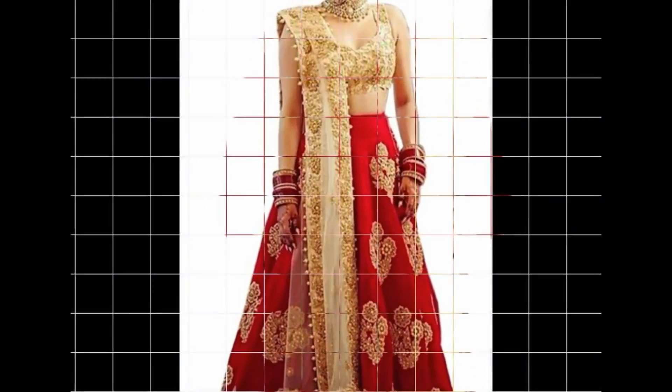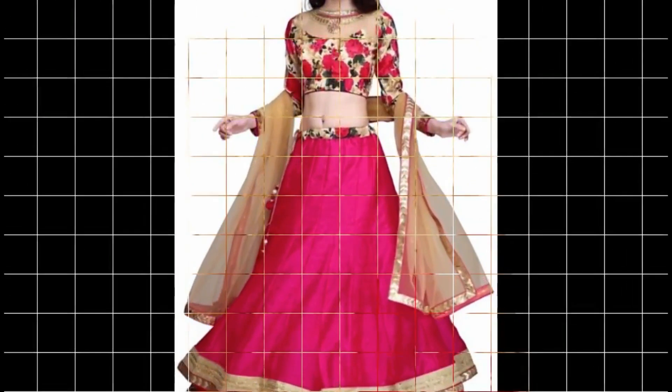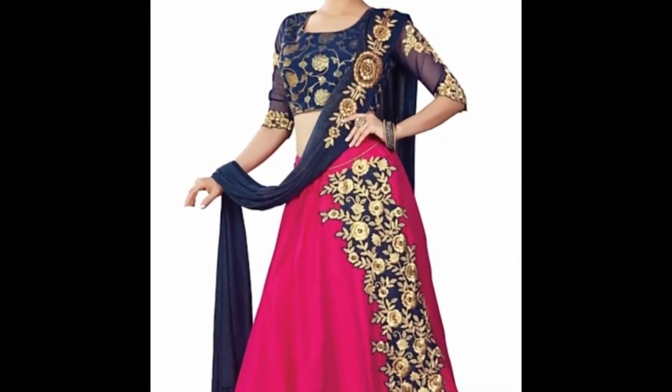Also, if you have a wedding, a family get together, or any festive occasion, you can wear this lehngacholi.